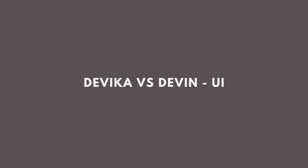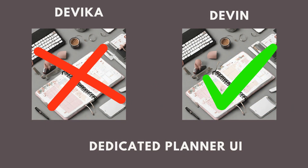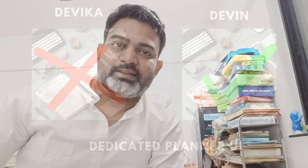Let's see the UI components of Devika. There's one key difference between Devika and Devin: with Devin, there was a separate planner window where all the actions needed to complete the objective were listed out. But in Devika's case, she takes the requirement from the user and makes a step-by-step plan that is shared directly in the chat messenger window itself, instead of having a different planner window.